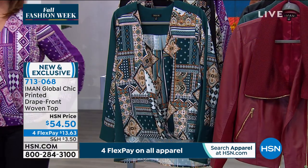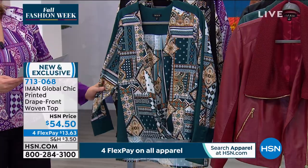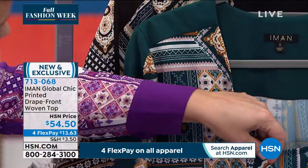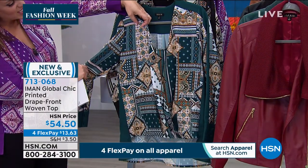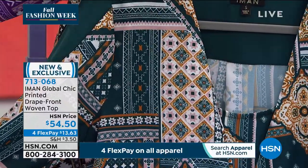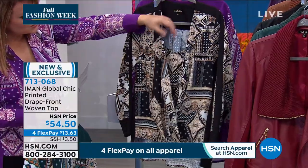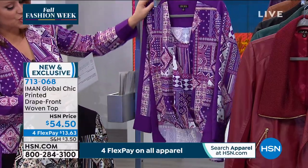It's your Global Chic Printed Drape Front Woven Top. 29 inches in the length, comes in extra small through 3X. We have a couple of colors: here is what we're calling your evergreen. In the evergreen, you'll see the tank is built in. So for those of you that say it's a little low cut, don't worry — that tank is built in. The evergreen has shades of ballet slipper pink and gold tones. Beautiful print with a high-low hemline. Here is your black, more traditional with gold tones and taupes. And I chose to wear it in that purple magic.